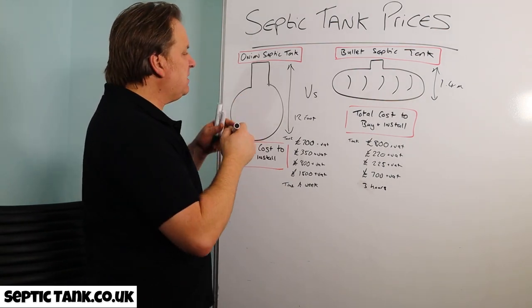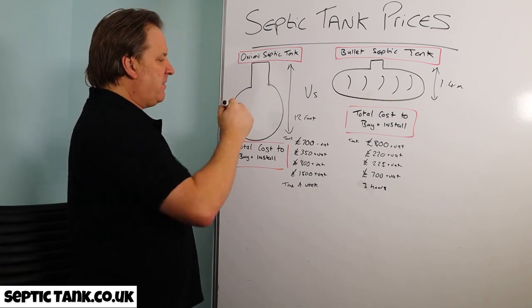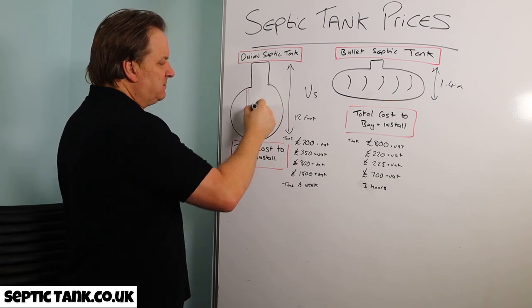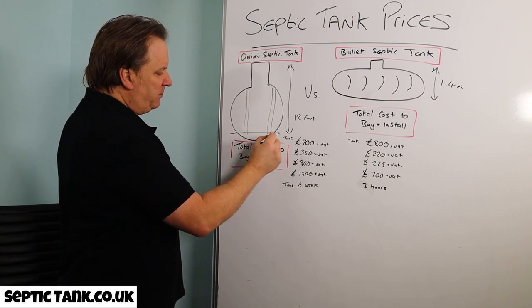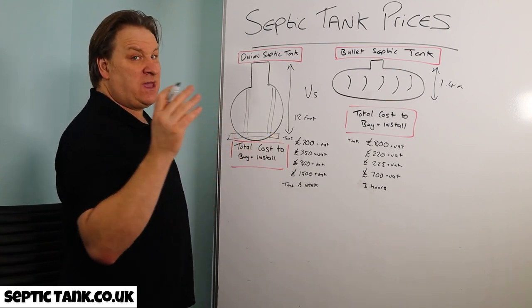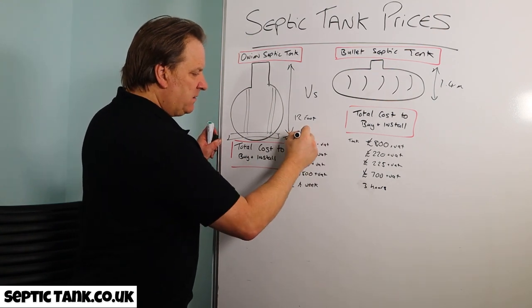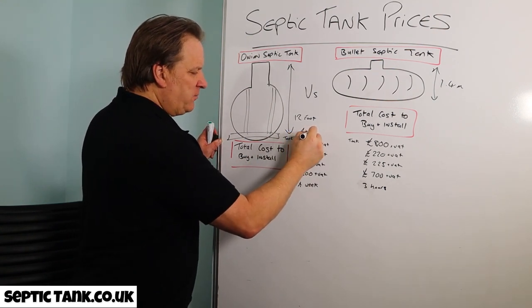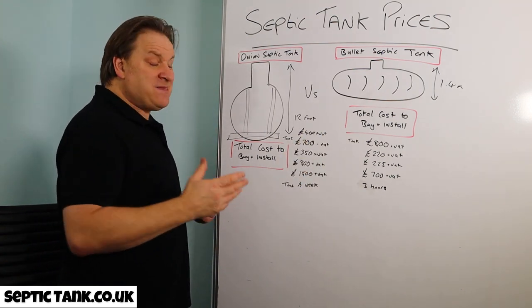With onion-shaped septic tanks, before you put the concrete blanket around them you also need something called an anchor — it's like a belt and braces. There are braces around the tank and a lintel at the bottom. You have to use it otherwise the tank pops up. That adds about £400 to the cost.